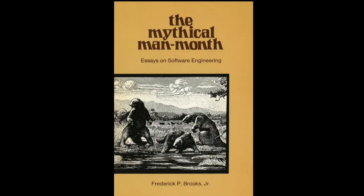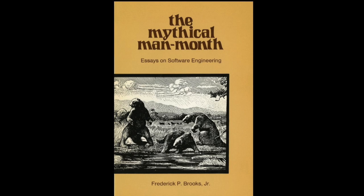Likewise, they wrote all the software themselves. This is a book about software development written by the man who managed OS 360, Fred Brooks. And OS 360 about cratered the company. One of the things they learned is you can't add more people to a project and make it go faster. The famous quote is: nine women cannot have a baby in one month.